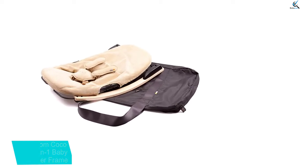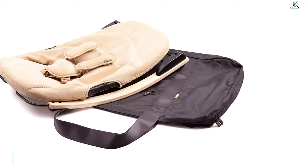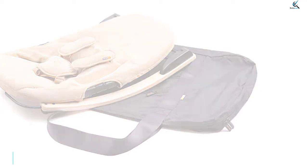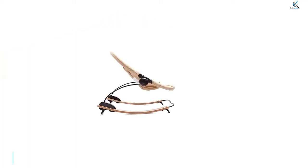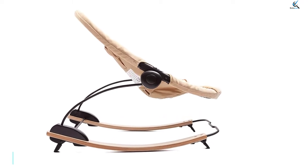Safety is not a problem with the Bloom Coco Go lounger. The 5-point harness with a single lever lock ensures that even on a trip, the child is secure. Along with an anti-slip base that keeps the lounger in place, this product truly exceeds expectations.